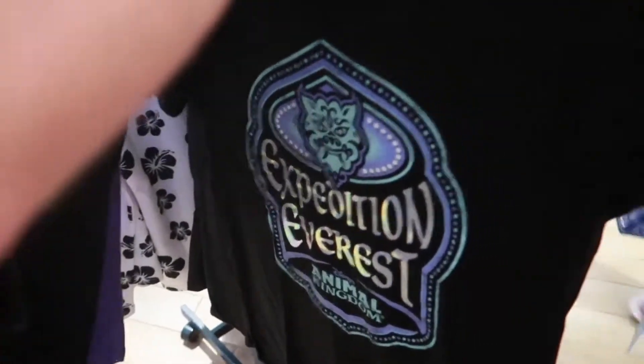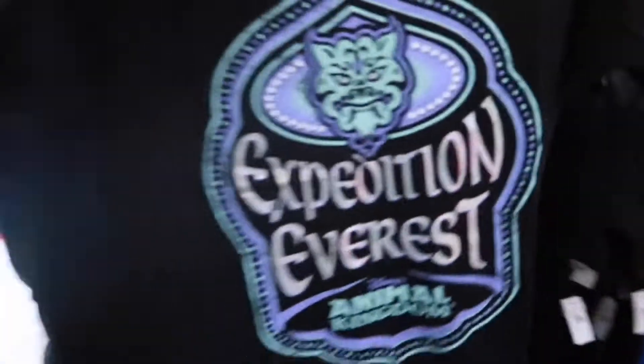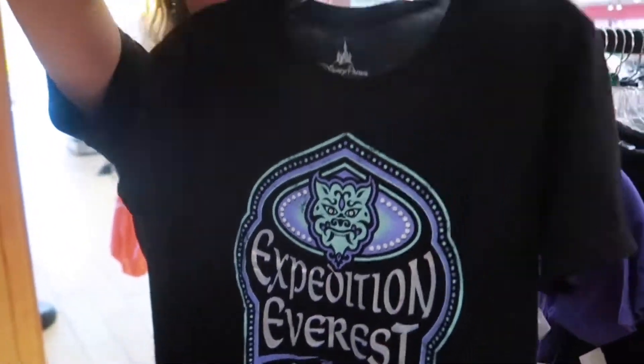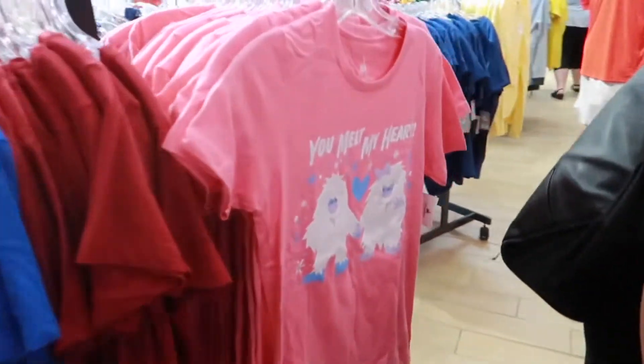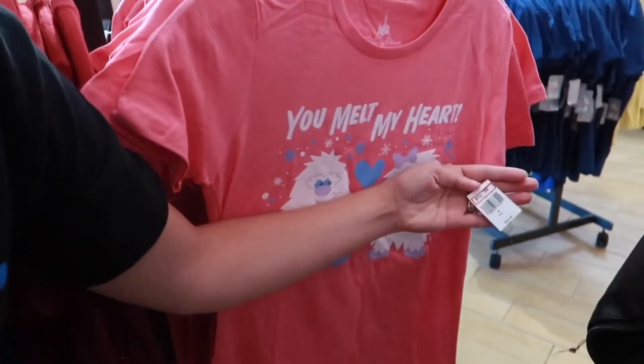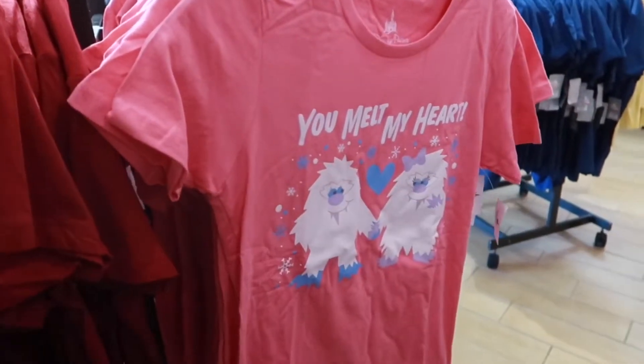We've got some Expedition Everest women's shirts here. What's that going for, Lisa? $10.99. Look at that, it's cute. And you melt my heart, little yetis — $10.99. That's a cute shirt.